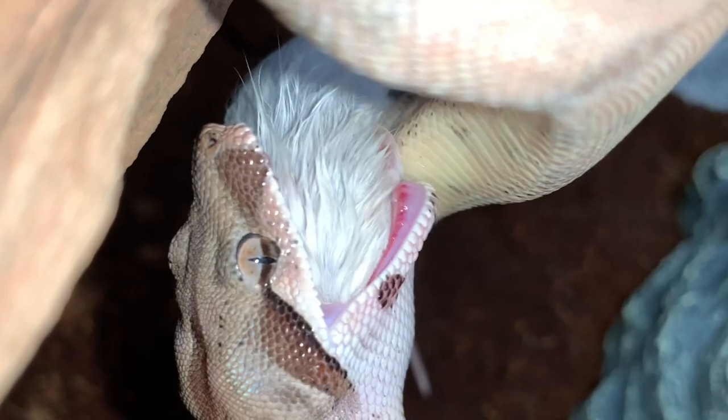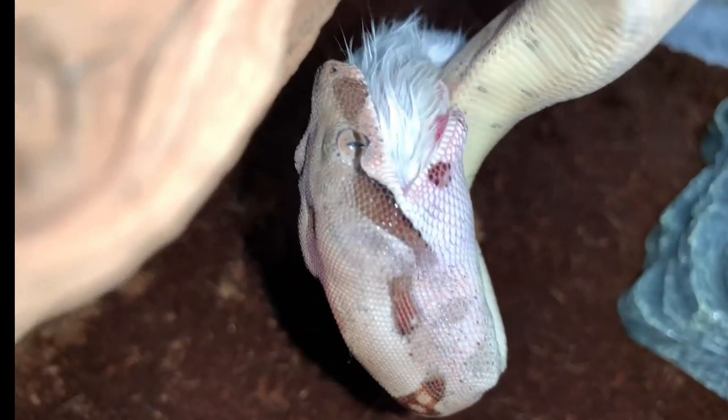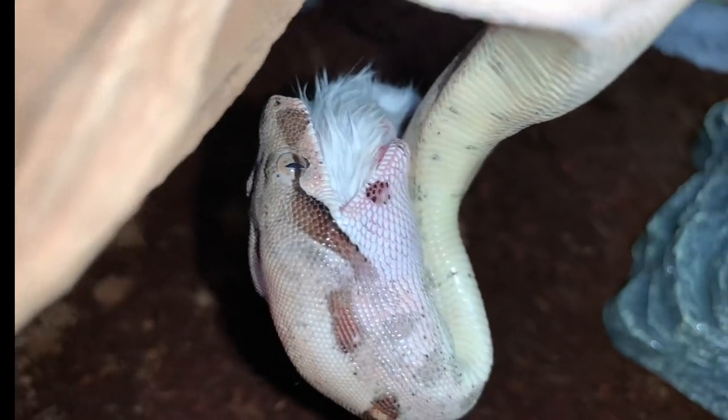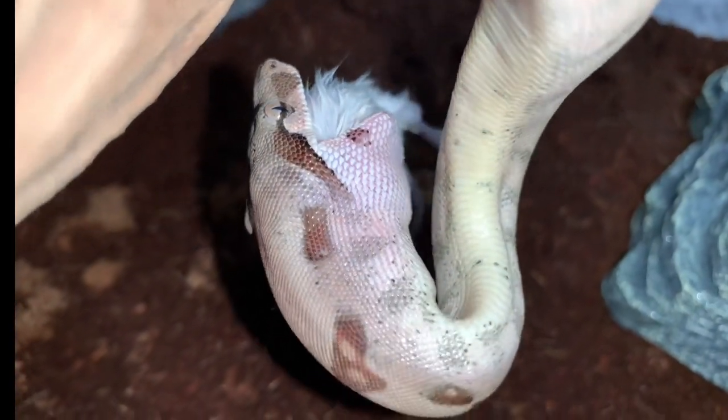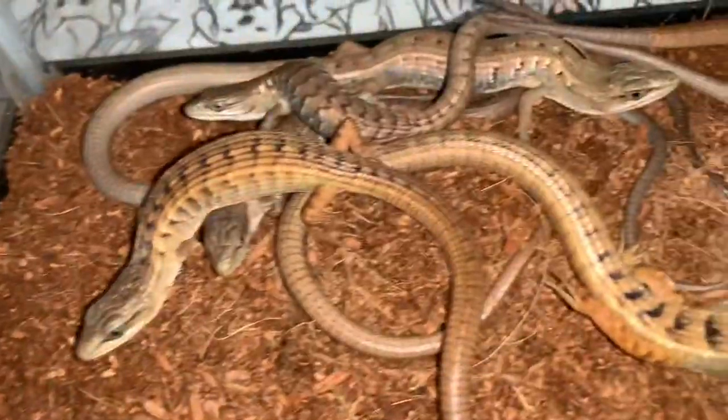He's halfway down that thing. It always amazes me how much snakes can really stretch their throat — it's so crazy.